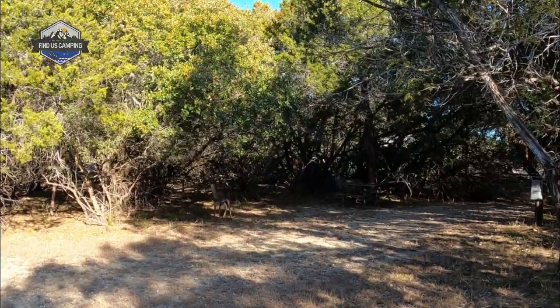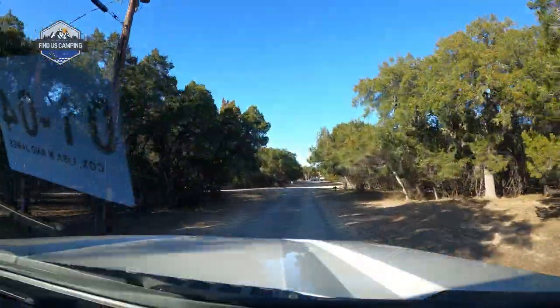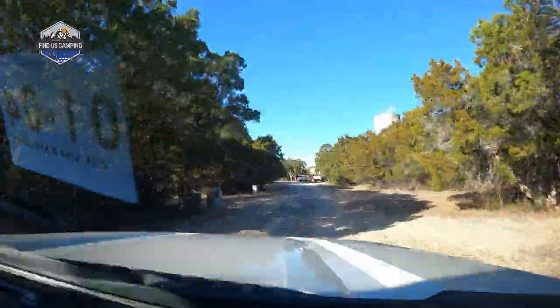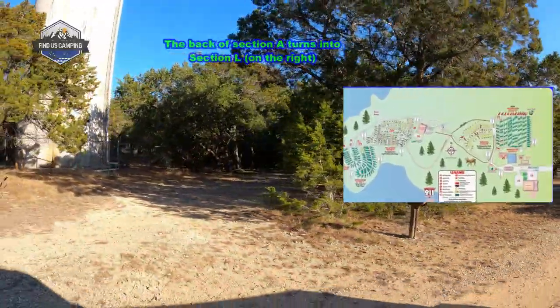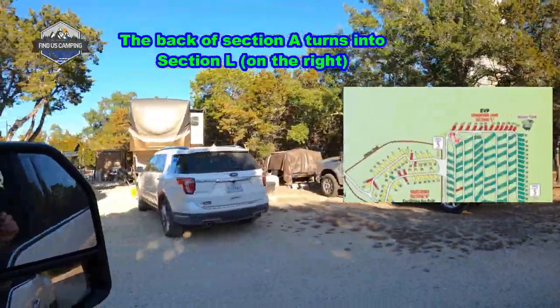As we proceed through section A, everything on the right are back-end sites. The sites to the left are pull-throughs. Section A is water and electric only. As we round the corner we're going to enter into section L, which is just one strip across the back side of section A. These are all full hookup sites, so they're just kind of tucked away there on the end.